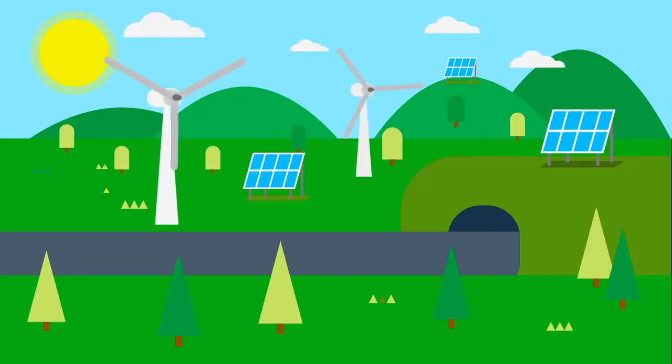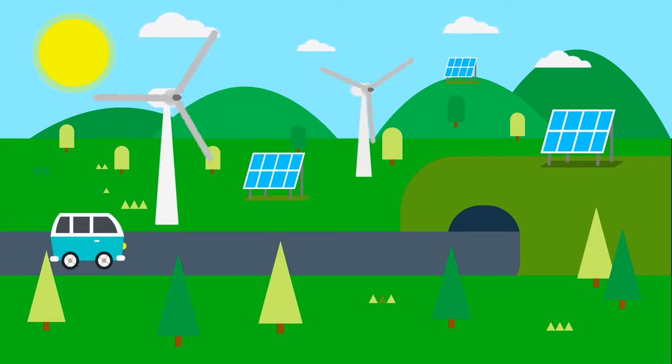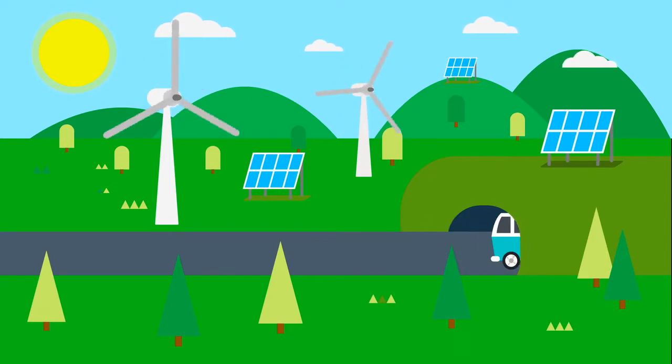Renewable energy sources do not pollute the environment like burning fossil fuels. Also, we will never run out of sun, wind, or moving water. These energy sources are sustainable because we can use them forever without running out.